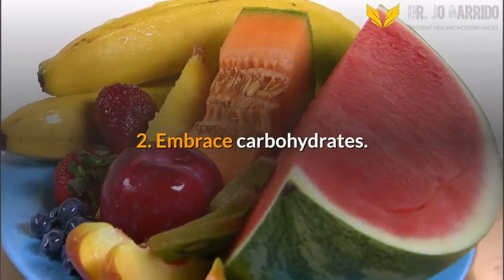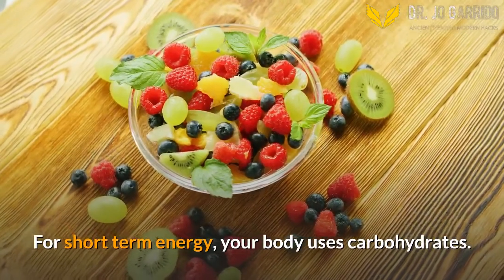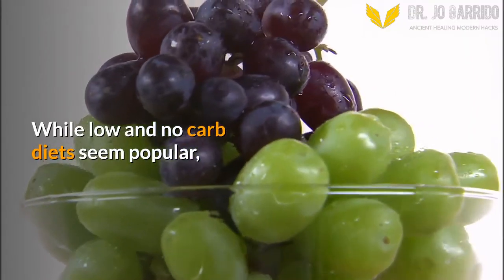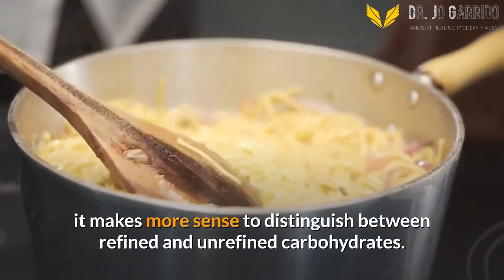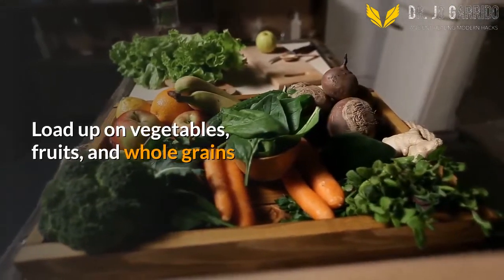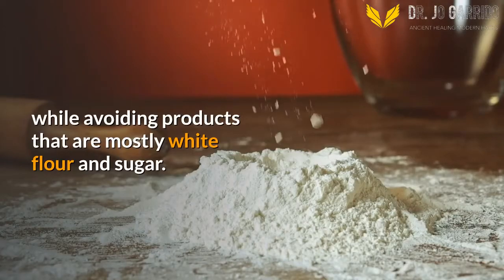2. Embrace Carbohydrates. For short-term energy, your body uses carbohydrates. While low and no-carb diets seem popular, it makes more sense to distinguish between refined and unrefined carbohydrates. Load up on vegetables, fruits, and whole grains, while avoiding products that are mostly white flour and sugar.